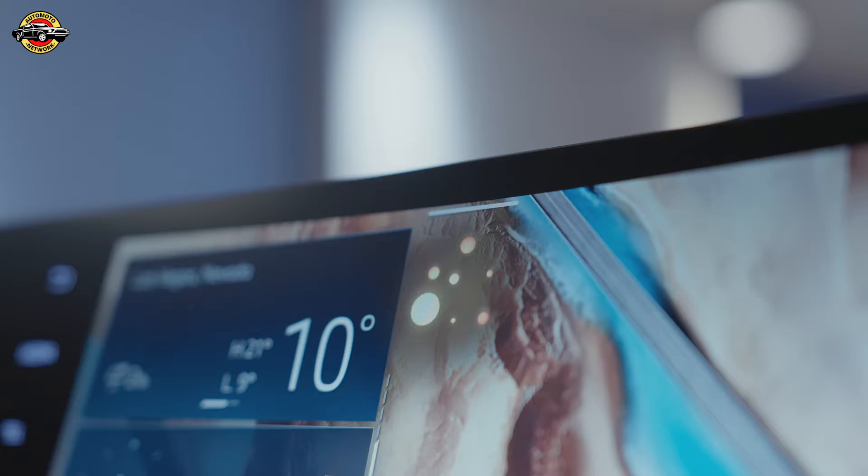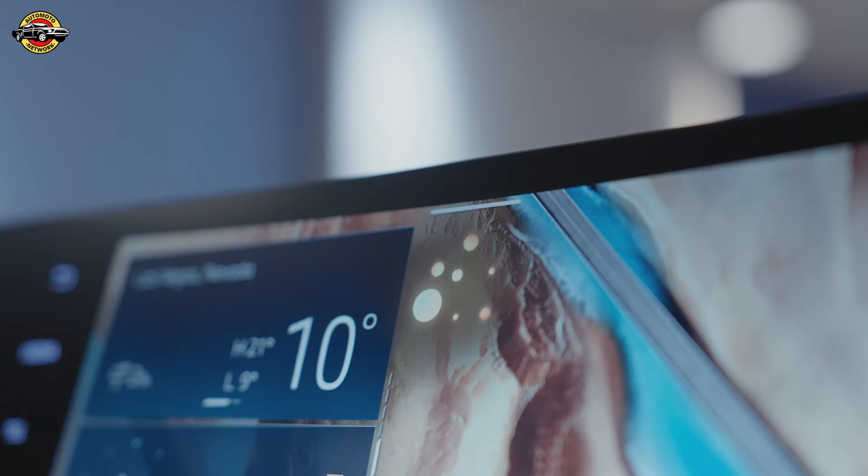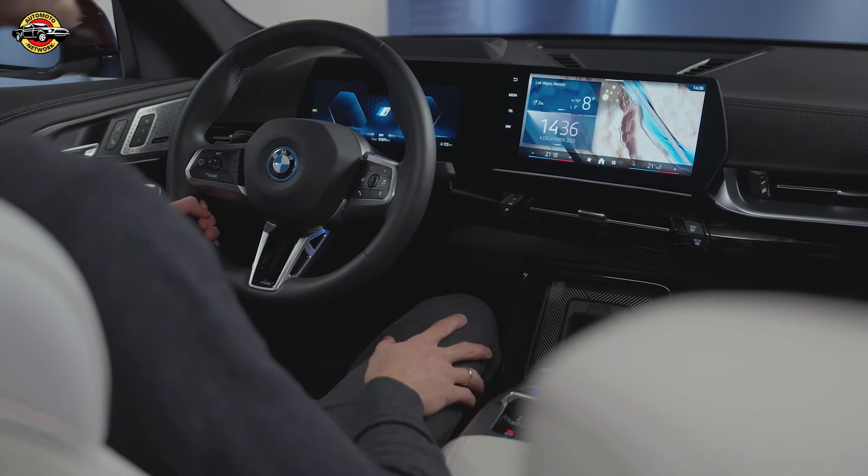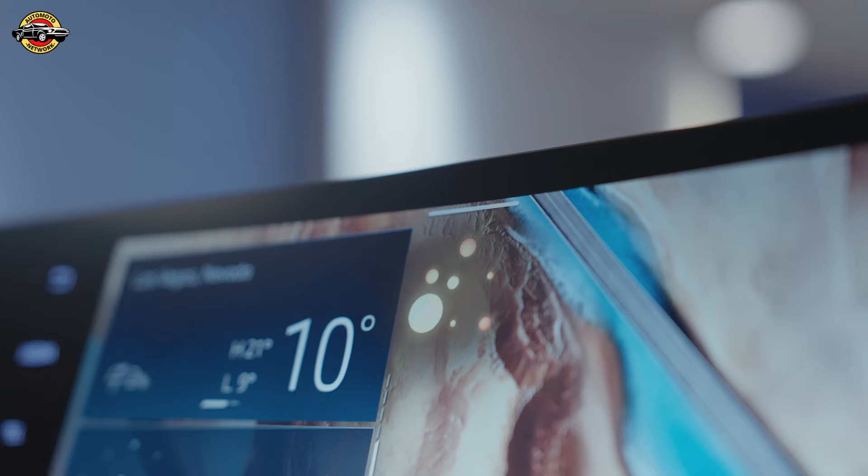How do I turn it on? To turn on Sport Mode, you can press the My Modes button and press the Sport tile on the screen. Once selected, the vehicle's systems will adjust to the Sport Mode settings.